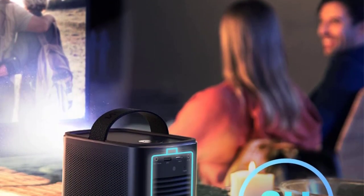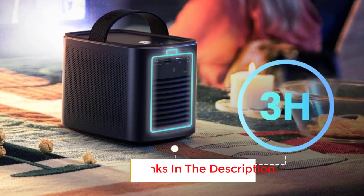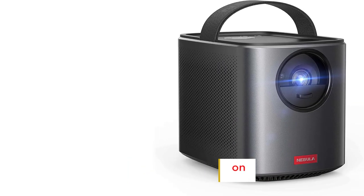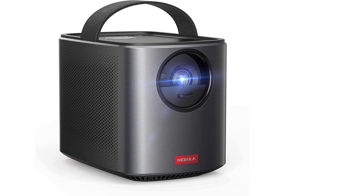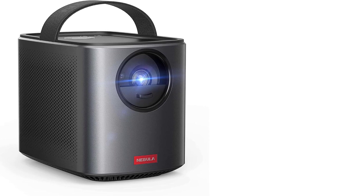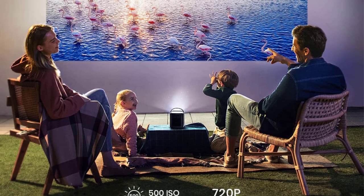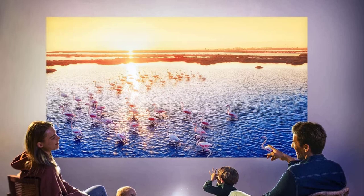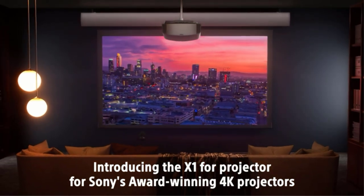Number four: the Anker Nebula Mars 2 Pro is more compact than a six-pack of Coke and comes with Wi-Fi streaming, a remarkably powerful Bluetooth speaker, and a convenient handle. It provides both automatic vertical and manual horizontal keystone correction. Unlike many other small projectors, this portable mini projector boasts a built-in battery, serving as an all-in-one entertainment device with a charming design. Explore our detailed review of the Anker Nebula Mars 2 Pro for more insights.